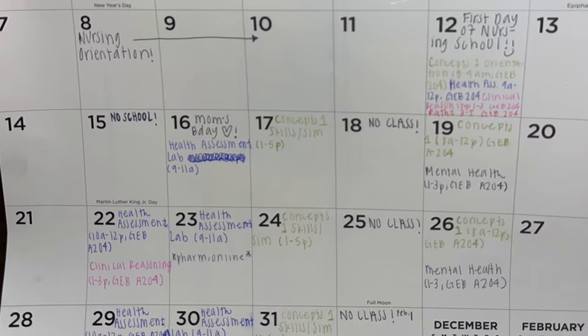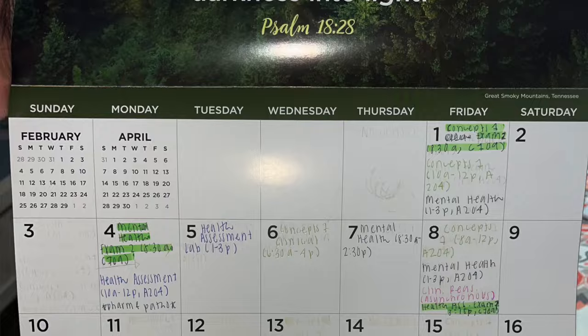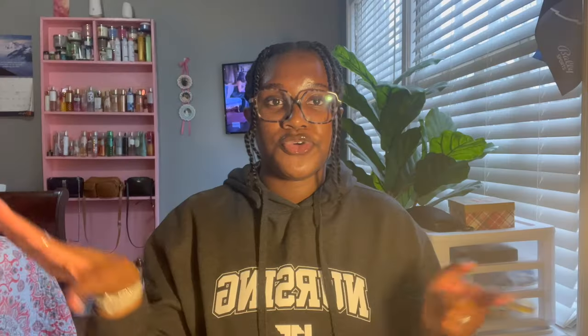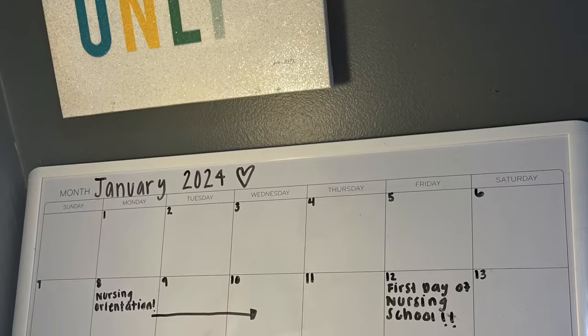I also have this calendar — shout out to my boyfriend, he got it for me a while back. It has Bible scriptures in it, like the Psalms, and that's very encouraging. I wrote my day-to-day schedule on there. I use that calendar to show me what days I go to which class and what time, so that's what that calendar is for.